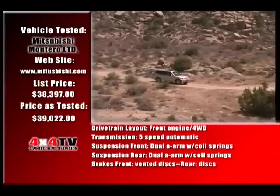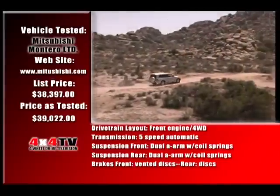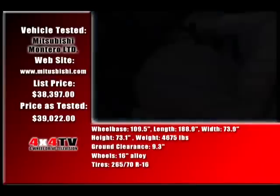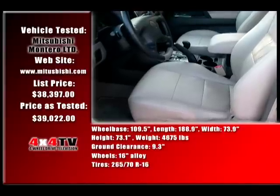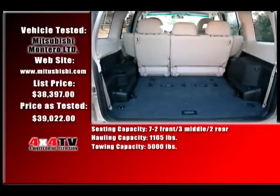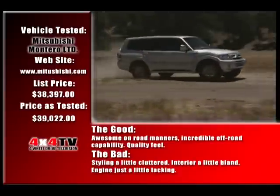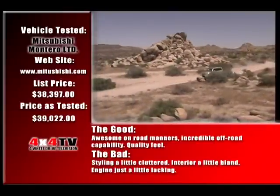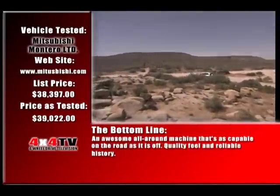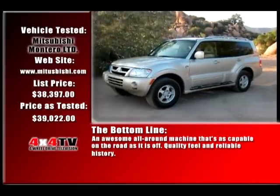And speaking of Teutonic, that's another one of the really wonderful things about the Montero. The small details, such as the door handles — both inside and out — work with a fluid-like precision that can only be found in older German cars like Mercedes and BMWs. In fact, if this thing was badged as a Mercedes, or even a Toyota, you'd probably have to pay 20 or 30 grand more for it. The good? Awesome on-road manners, incredible off-road capability, quality feel. The bad? Styling a little cluttered, interior a little bland, engine just a little lacking. The bottom line? An awesome all-around machine that's as capable on the road as it is off — quality feel and reliable history.